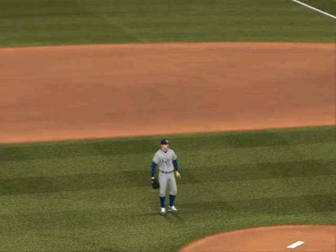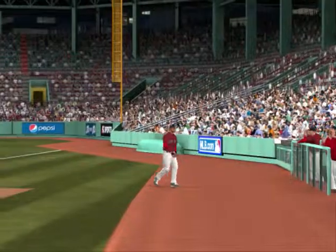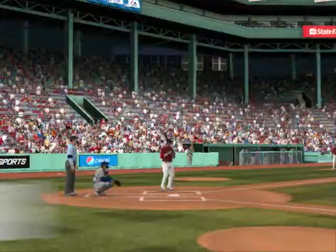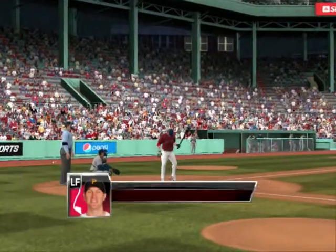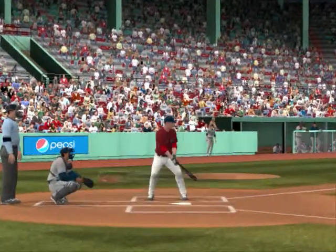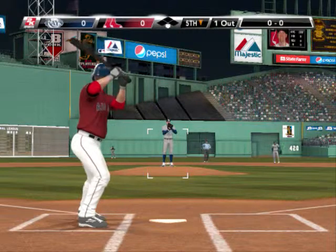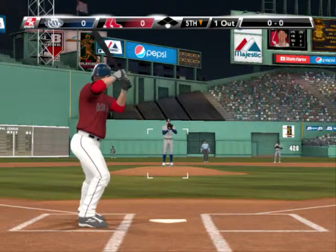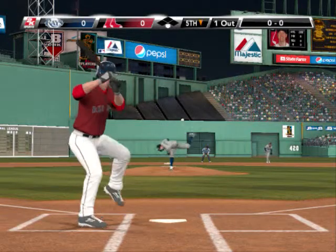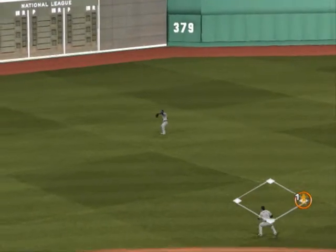Up to the plate for the Boston Red Sox, left fielder number 44, Jason Bay. Jason Bay, who bounced into a fielder's choice last time. Nobody on base, one away. He's lined it up the middle — lined up the middle and it's through! Bay ends up with a single at first.